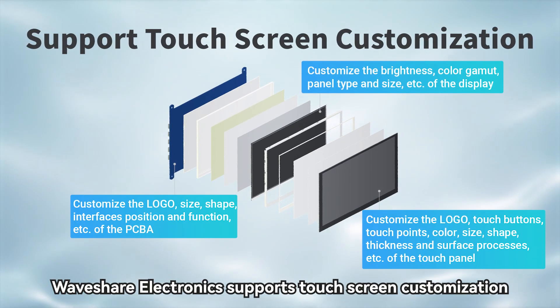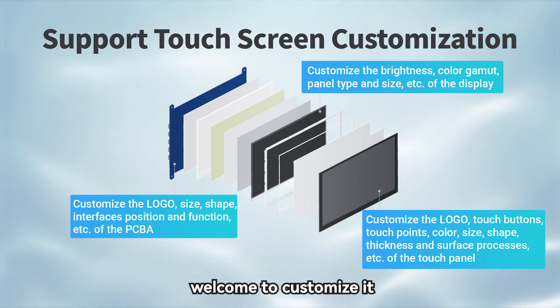Waveshare Electronics supports touchscreen customization. Welcome to customize it.